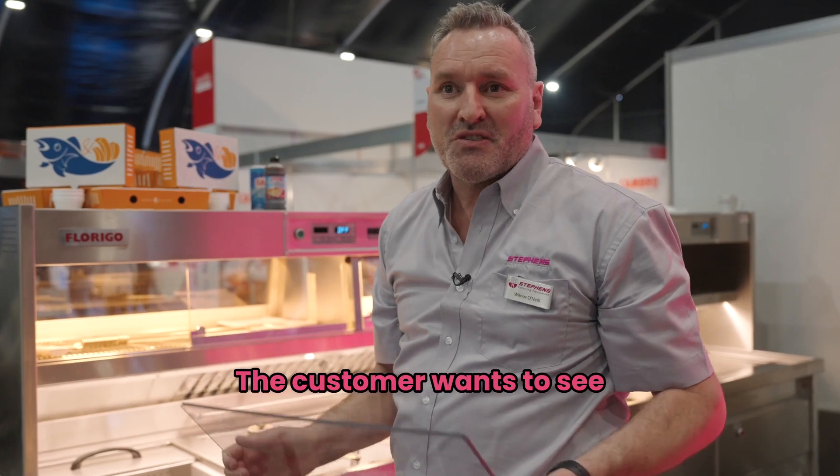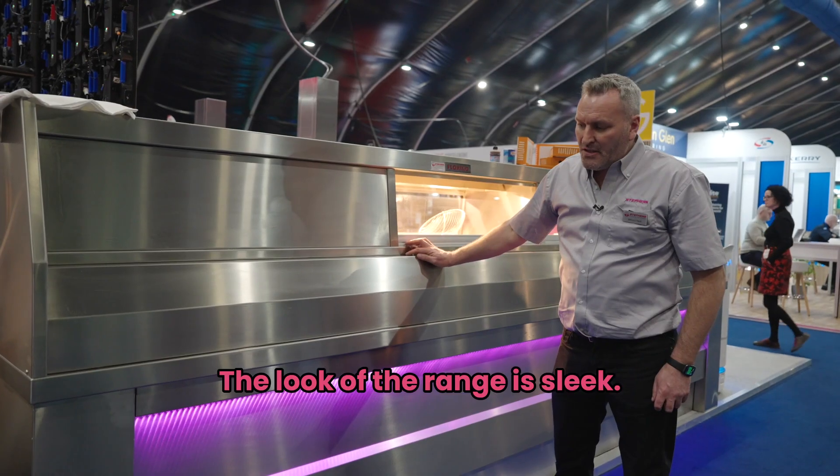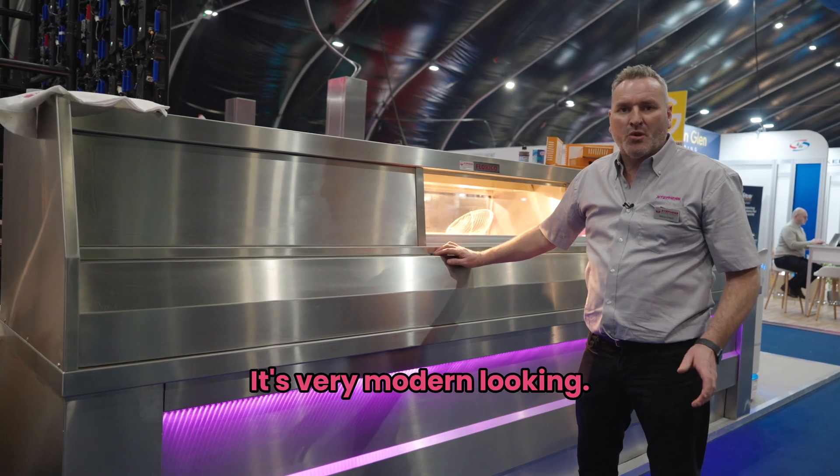It's very important — the customer wants to see a nice clean shop, a clean range. The look of the range is sleek, it looks good, it's very modern looking.